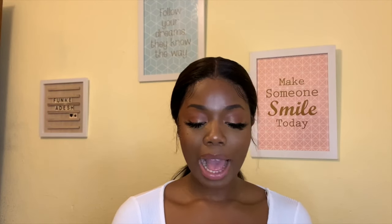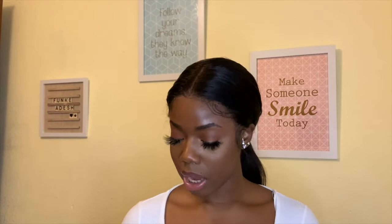This next lip gloss is a holy grail — if you don't have this, you're missing out. Sometimes I don't even use a lip liner with it; I just put it on and I'm out the door, and it looks perfect — not ashy or anything. This is the 3D Hydra Lip Gloss in shade 19, and that's like my everyday lip gloss.